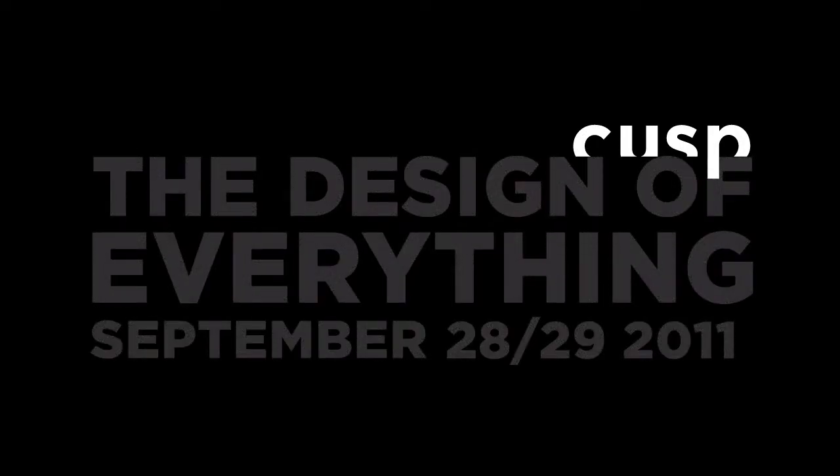What I'd like to do for my 25 minutes is share with you my story and how I really approach design projects, and a little bit about some of the projects that I've actually been working on.